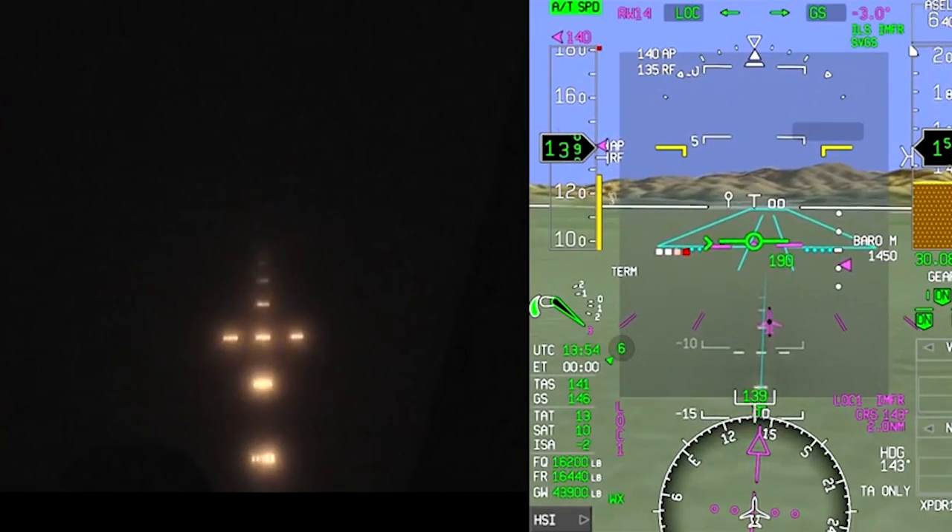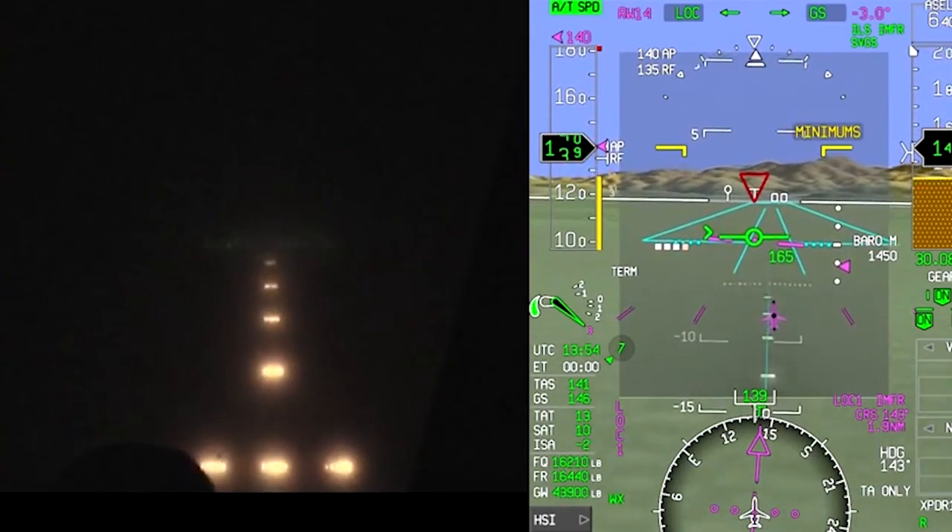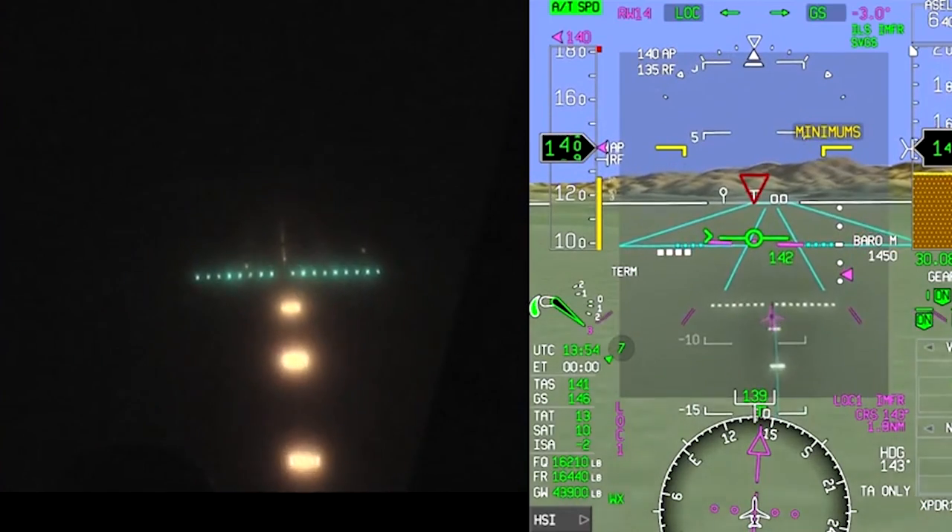It's great to be able to look out and not only see the terrain around you as you're flying, but also to have additional information like the runway outlines, the breadcrumb trail that leads into the runway, and the exact flight path of where the aircraft is going to go. All that information is above and beyond what traditional cockpits have. It's a great product.